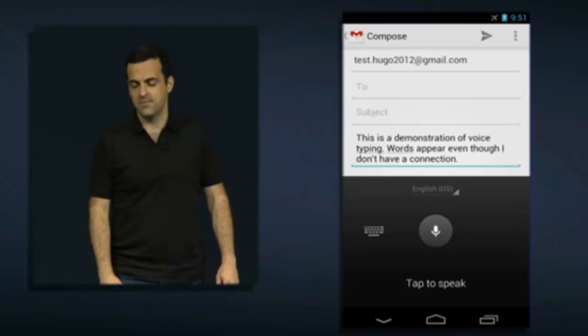Android Beam is much more improved. Now you can use your NFC-enabled device to send photos and videos to others by tapping them together. You can also tap your NFC device to any NFC hardware, like speakers, when you want to pair them together.